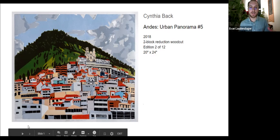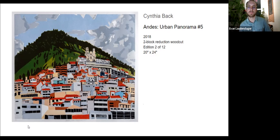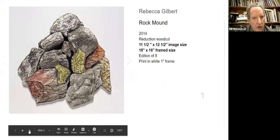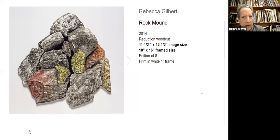A number of her works deal with the incursion of the man-made into the natural landscape. She was a challenge artist a number of years ago at Fleischer — she was part of the Wind Challenge series. So, another Fleischer friend: Rebecca Gilbert, who teaches printmaking at Fleischer among other places.